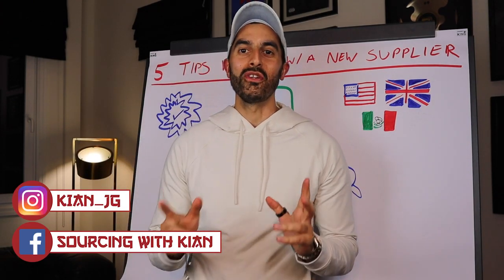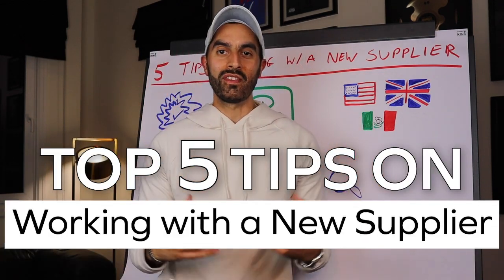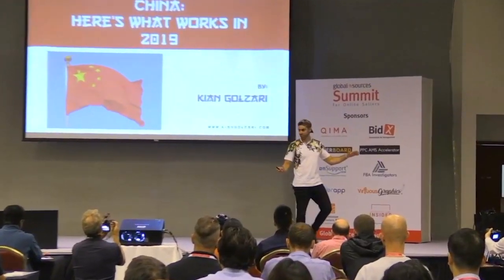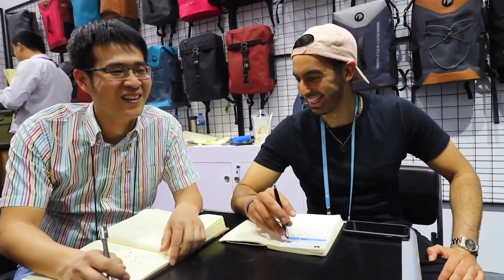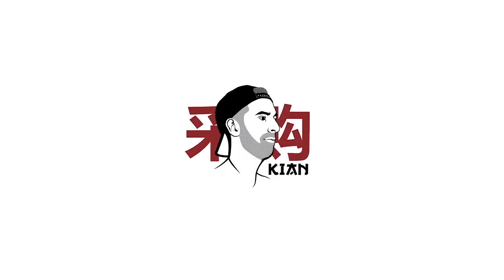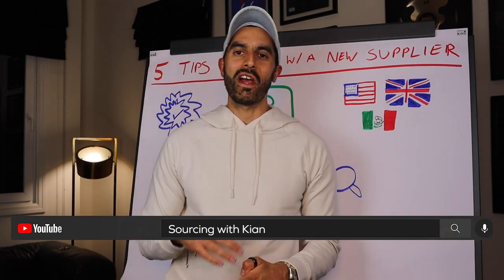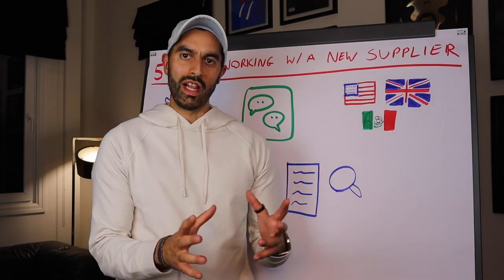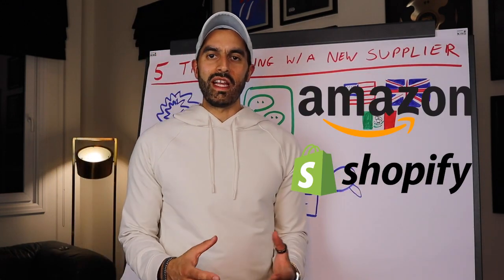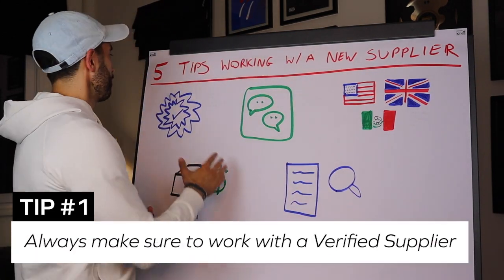Welcome back to the Sourcing with Kian YouTube channel. If you've just started working with a new supplier, this video is going to teach you my top five tips on how to get the best out of this relationship. I've been working with manufacturers in China for more than 12 years, and I've put together the mistakes I've seen sellers in e-commerce, Amazon, and Shopify make.